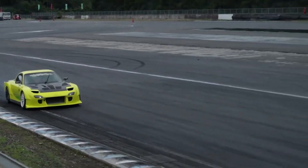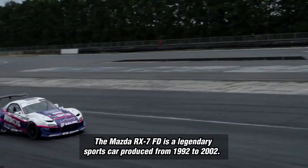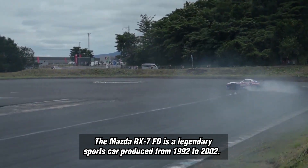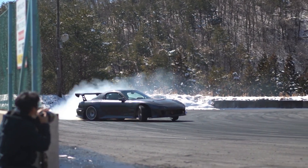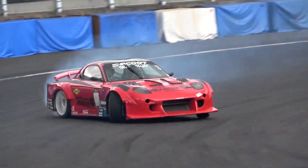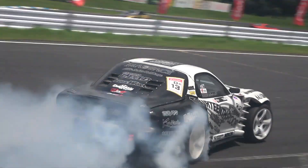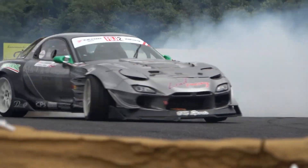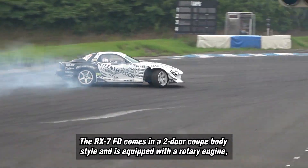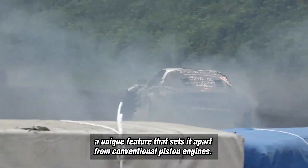Mazda RX-7 FD. The Mazda RX-7 FD is a legendary sports car produced from 1992 to 2002. It is part of the RX-7 series and is highly regarded for its performance and handling capabilities. The RX-7 FD comes in a two-door coupe body style and is equipped with a rotary engine, a unique feature that sets it apart from conventional piston engines.